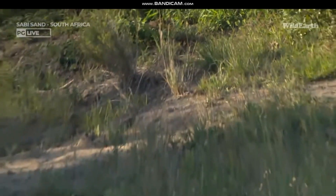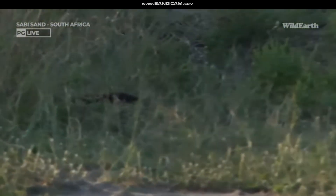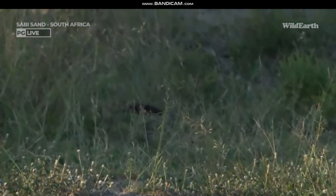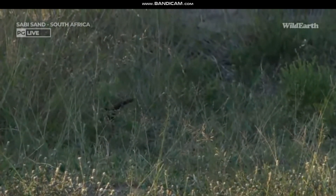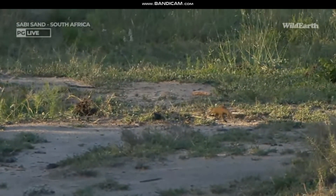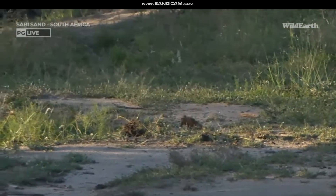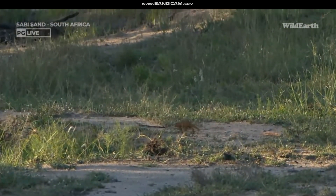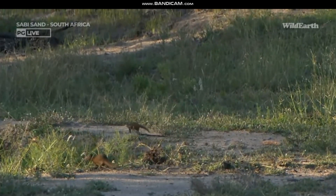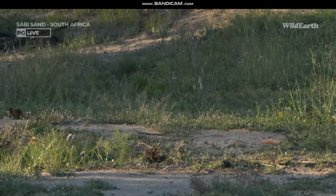Fantastic seeing these little dwarf mongoose here at JC Brung Pan — still another one hanging around, just dived into the grass. Of course, like wild dogs, they are controlled by an alpha male and alpha female. Those two do the breeding and make the decisions on when to move to a new den site.